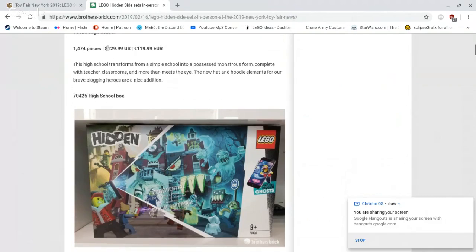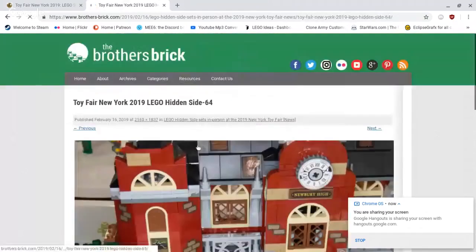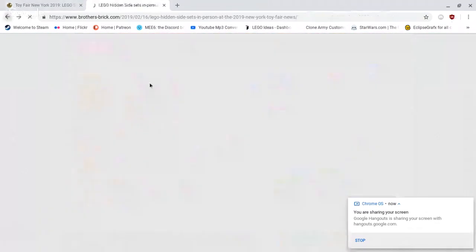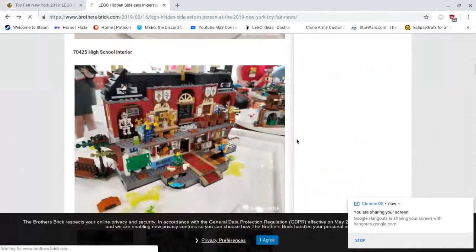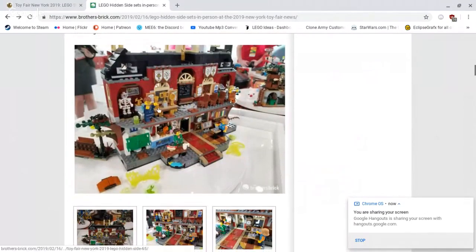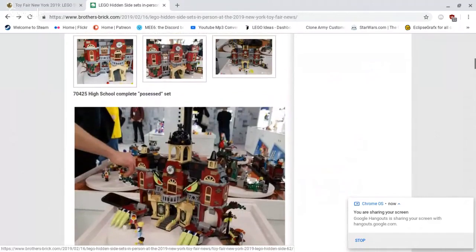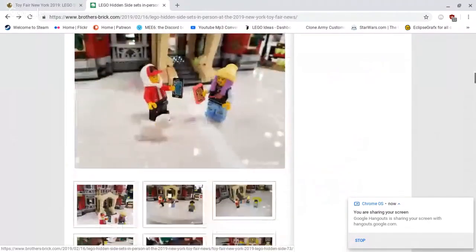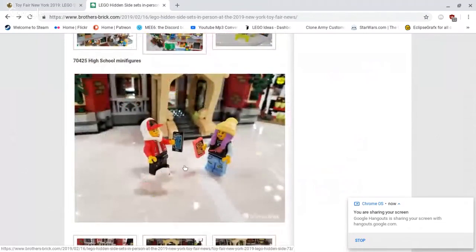That's a good price point — almost 1,500 pieces for $130, that's a pretty good price. We've got the large high school build with awesome interior details. You can see new figures, and you can see how things turn around and then it becomes the haunted side — it's supposed to be spooky. Very nice. I'm sure lots of fans will love this. You've got a new hoodie-hat combination mold and hoodie-hair combination — two new molds, very nice.